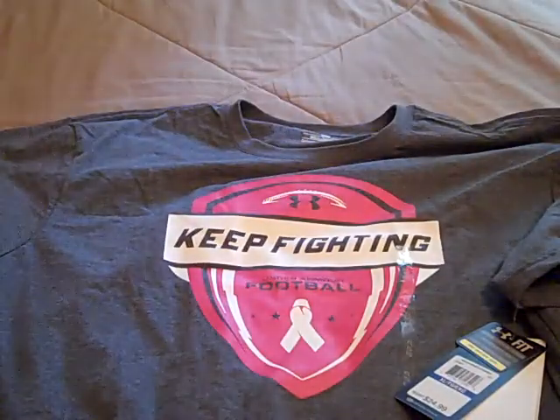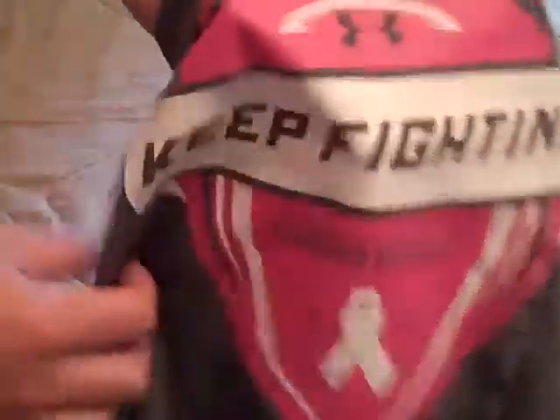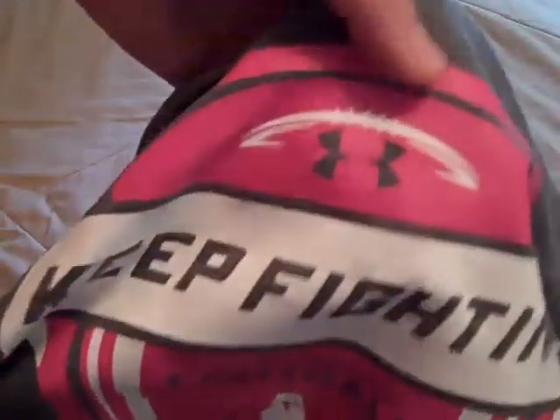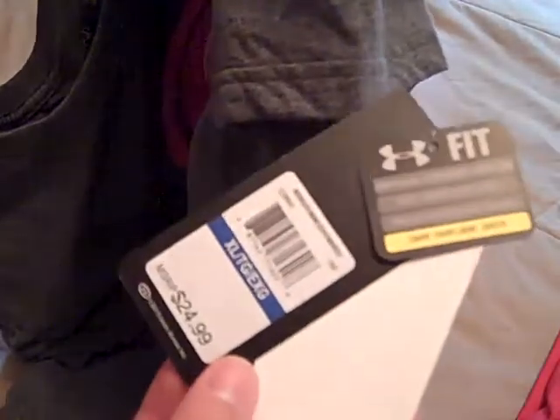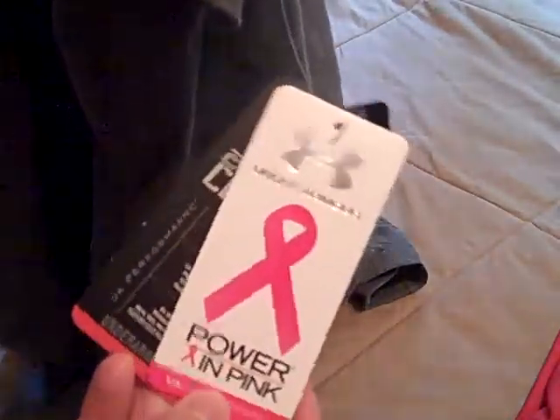That was everything from the factory outlet, but just recently I also got a new shirt from Under Armour — the Under Armour Power in Pink breast cancer awareness football t-shirt. It says 'Keep Fighting' on the front and 'Under Armour Football' on it. It's got a ribbon for breast cancer awareness and Under Armour's football logo. It is a charged cotton t-shirt, nothing on the back. This shirt was full price at $25, and anything with the Power in Pink tag supports breast cancer awareness.